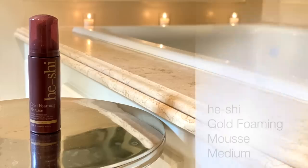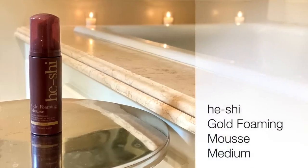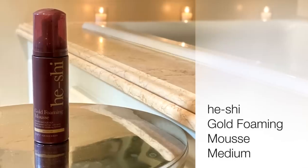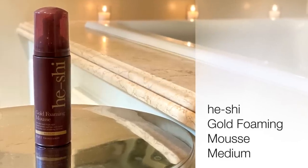Speaking of summer, you want to have a nice glow. You guys ask me about self-tanners all the time, and I've discovered a new one I simply adore. It's a foam and I can put it on literally right before I get dressed — put my clothes on, I don't smell, it doesn't stick, it gives me an instant glow and then processes over time. It's called He-She, for him and her — Gold Foaming Mousse, instant golden self-tan, quick-drying, non-streaking formula. The color I use is medium.